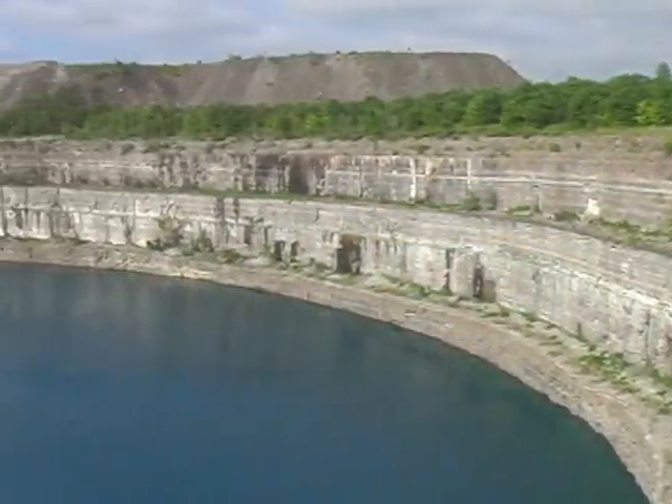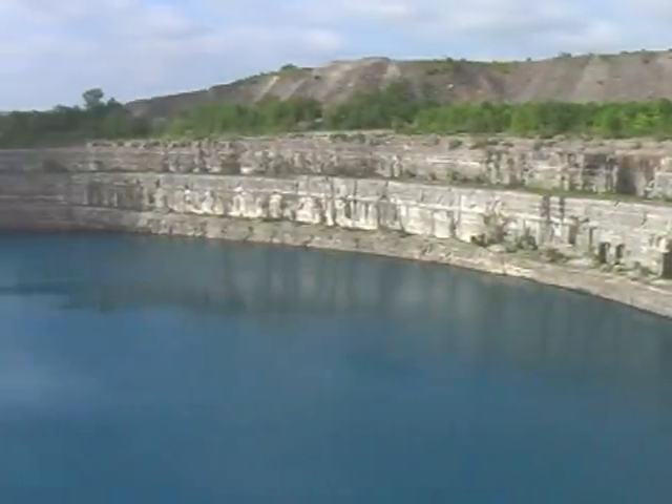This lake behind me is a man-made lake. It's the site of a closed iron mine in central Ontario, and there's a very interesting proposal in place to use this site to store energy, particularly renewable energy.